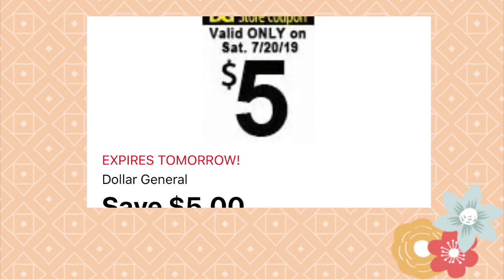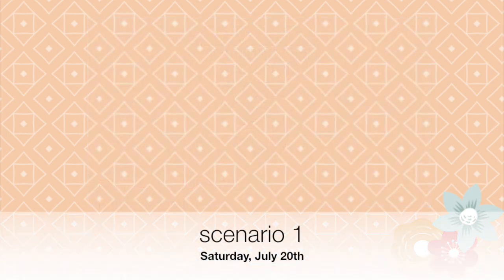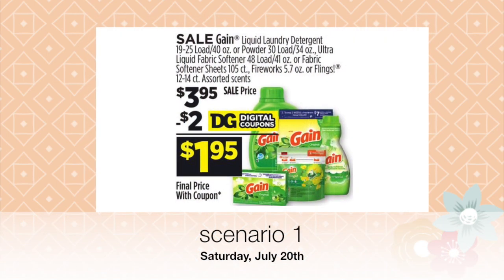For all of these deals you will be needing the five dollars off the twenty-five dollar coupon. It's going to be found on the Dollar General app. So for scenario number one, here is option number one.